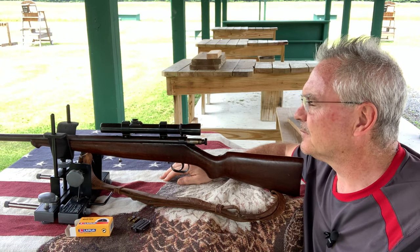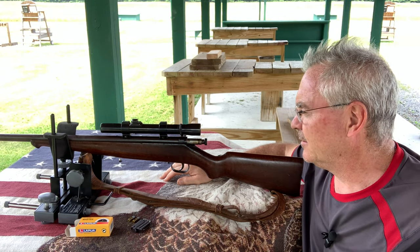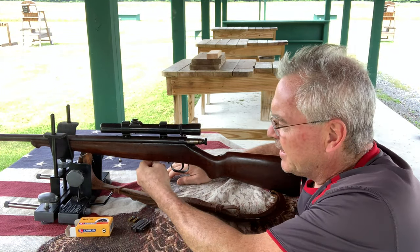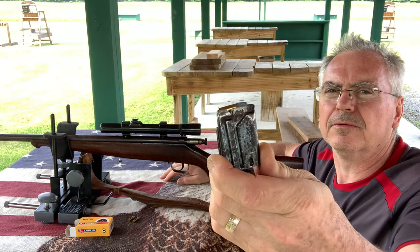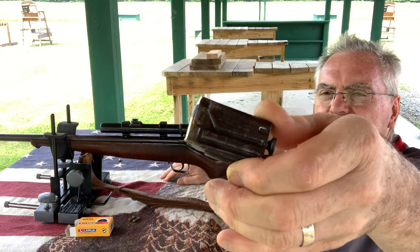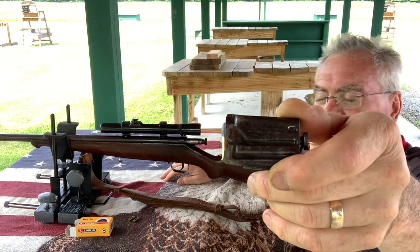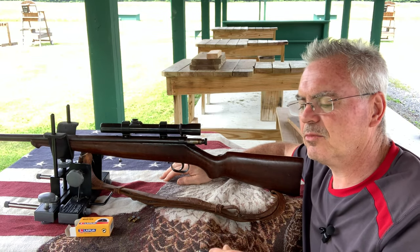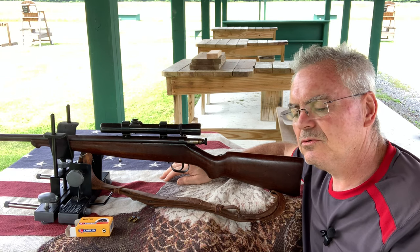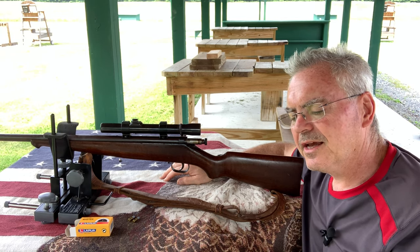So this one here, from what I can tell, appears to be a real early one. It doesn't have any model information on it. It has this older magazine — the newer magazines that looked like this, that were for the model NRA Match 19 and the 23A, actually did say those model names on there. This one's just got — I'll put a picture of it up, it's a little rusty — but it just says 22 short, long and long rifle, Savage Arms Corporation patent, April 29th, 1908.